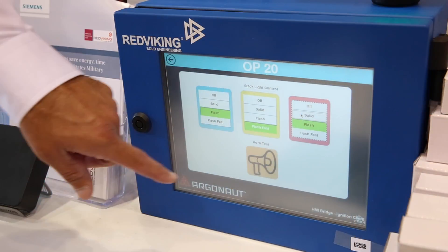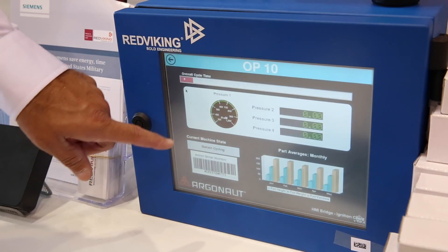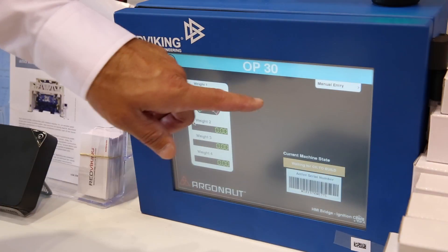Can you tell us a little bit more about Argonaut? Thanks for asking. Argonaut is our new manufacturing performance platform. It's based upon about 25 years of experience doing MES systems integration, but based upon customer feedback and what they are looking for — an easier to deploy, more manageable solution for manufacturing software.